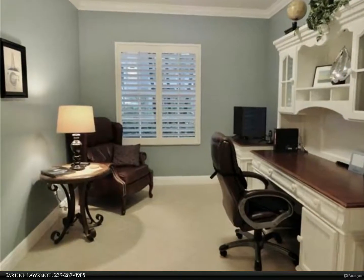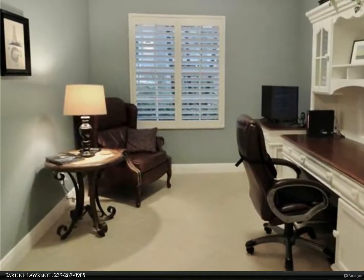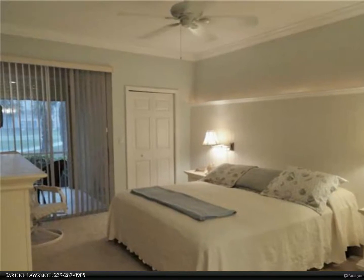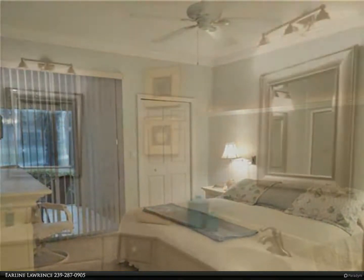Hunter's Ridge has all the luxuries and amenities of a country club: dining room, grill room, outdoor and pool-side dining, exercise classes, planned events, tennis, pickleball, basketball, and a beautiful 18-hole private golf course.